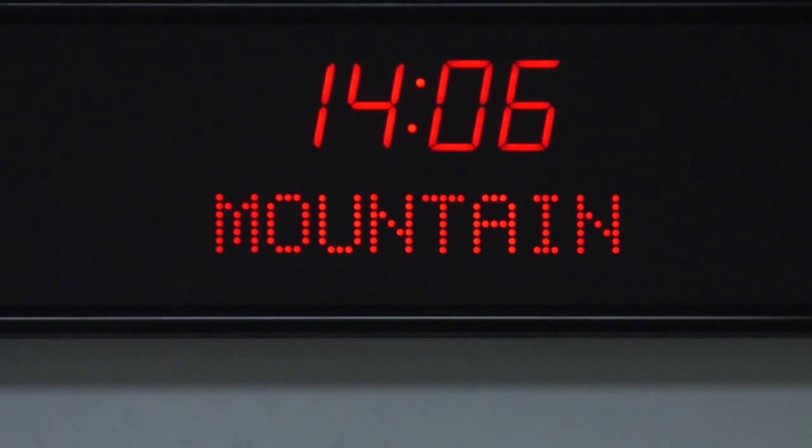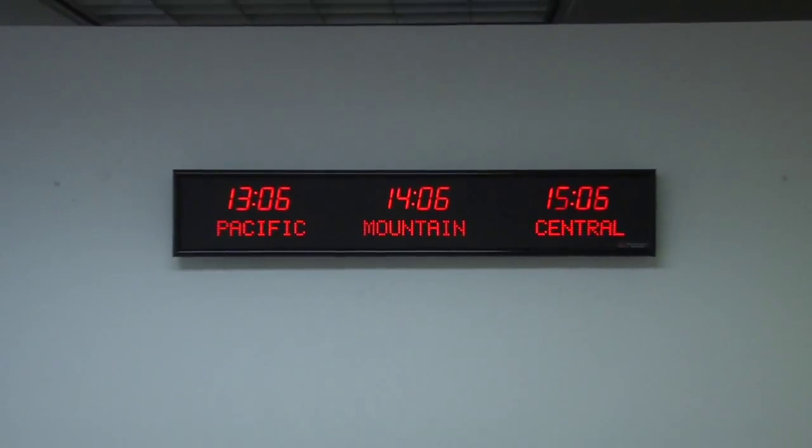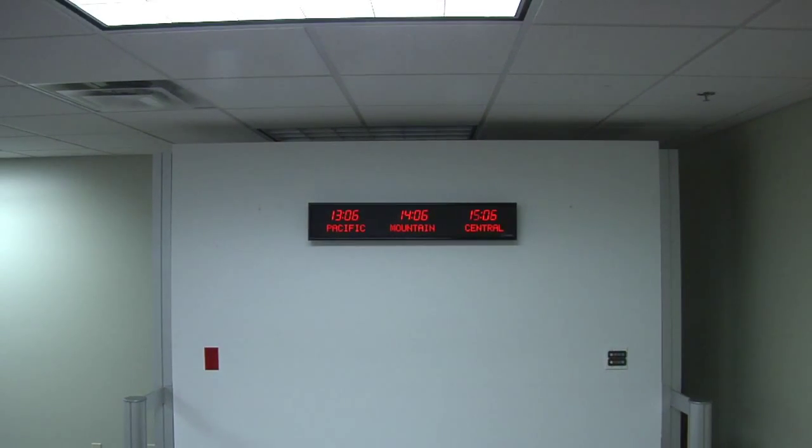This time zone clock is accurate to 1 second over a 20 year period. The time and settings are maintained during power outages. It comes with your choice of either an RF or IR remote control. This unit is viewable from up to 75 feet away.